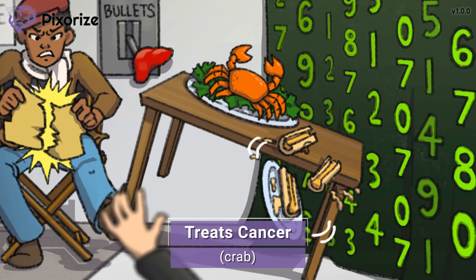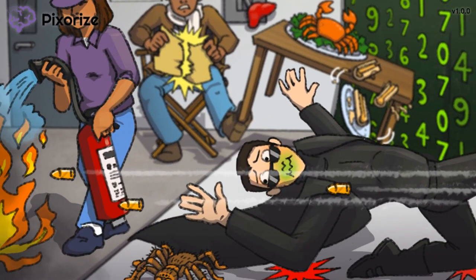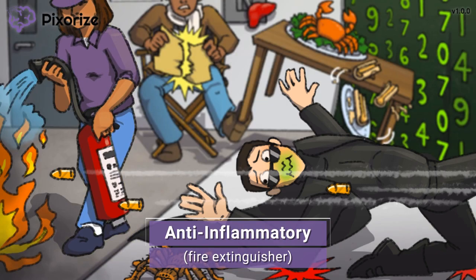Methotrexate actually does more than just treat cancer. The Matrix has this famous scene of Keanu Reeves bending over backwards to dodge bullets. On the set, a film crew member is containing the flames of the explosion with a fire extinguisher. A fire extinguisher is our recurring symbol for anti-inflammatory agents — just like a fire extinguisher puts out inflammatory flames, Methotrexate puts out inflammation. Because of its anti-inflammatory properties, Methotrexate is also used to treat some autoimmune diseases that cause inflammation. You need to know just the most important disease for the NCLEX, so we'll cover that next.